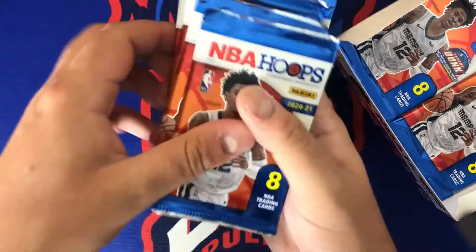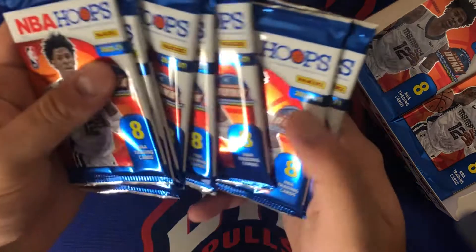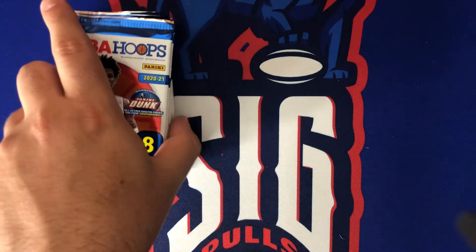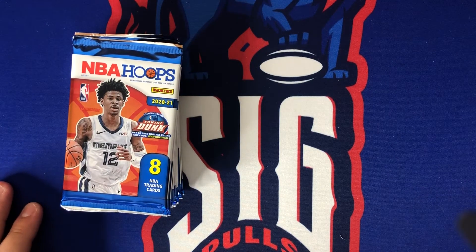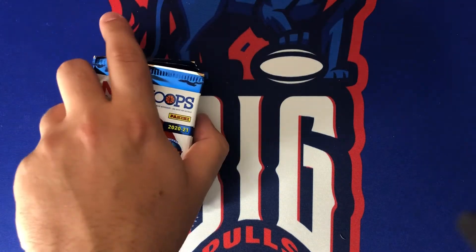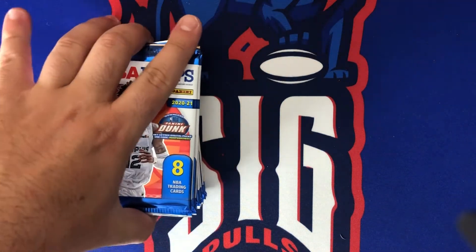Let me count that — one, two, three, four, five, six, seven, eight. Those packs felt a little thicker. We're gonna move the rest of the box out to the side. If you missed part one, we did not hit any of the exclusive blue and red explosions.